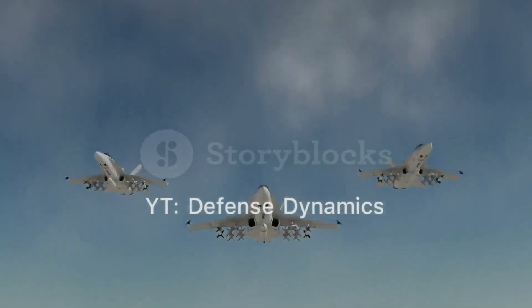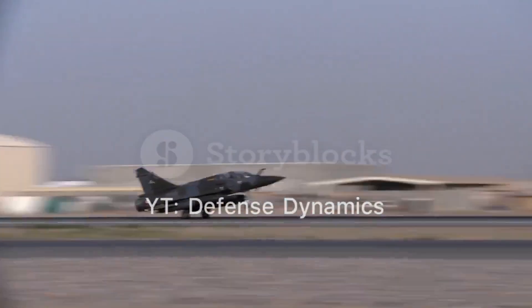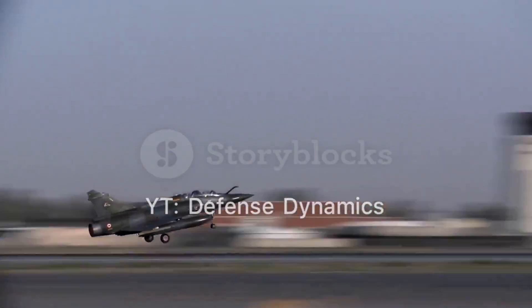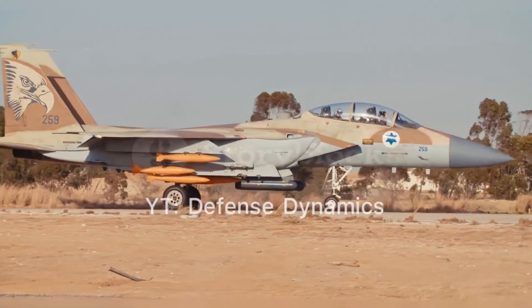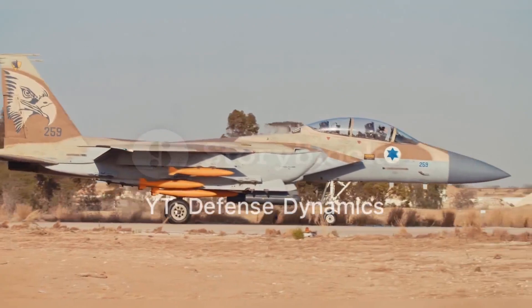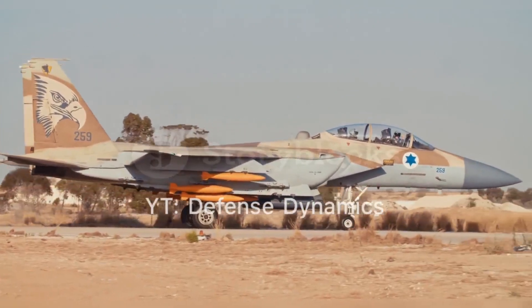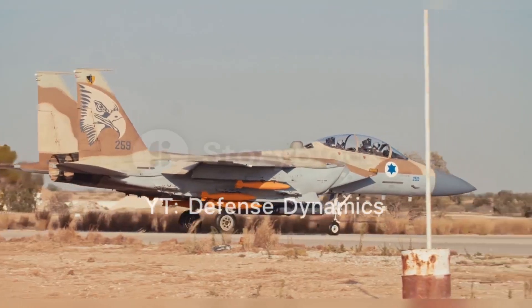Engines and performance: The J-20 is powered by twin engines, initially using Russian AL-31F engines but later transitioning to domestically produced WS-10C engines. Future variants are expected to feature the more advanced WS-15 engines, which will provide improved thrust and performance. The aircraft's thrust vectoring control enhances its maneuverability, allowing it to perform complex aerial maneuvers.